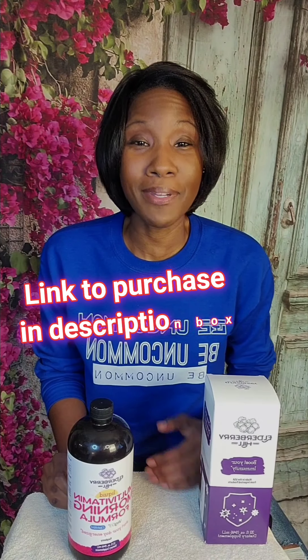I chose this morning formula specifically for the energy, but it also states that it promotes heart health, bone strength, and healthy skin and nails — just to name a few. I want to give a quick testimony of how this has benefited me personally.